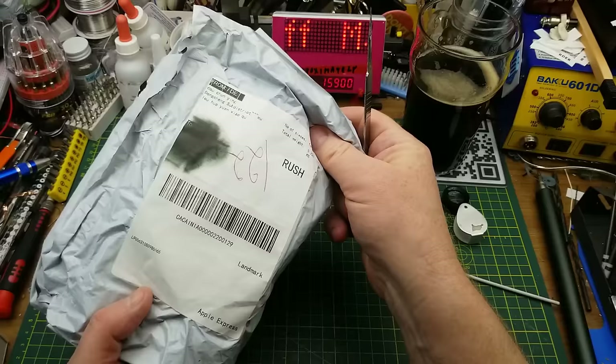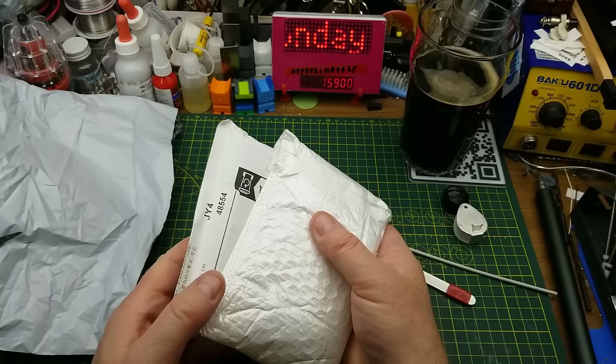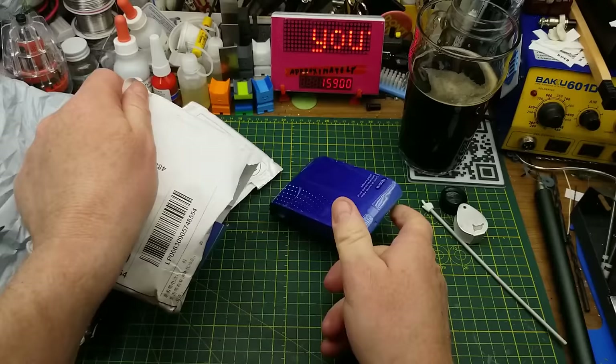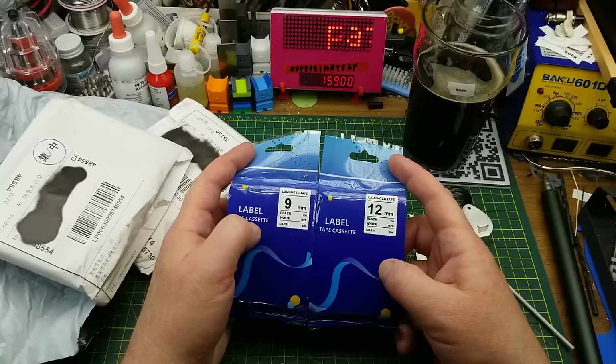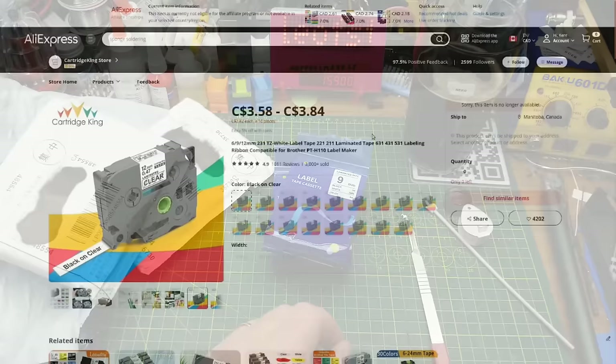Next thing in again doesn't say what it is on the customs label, so in we go. It's two packages. What do we have? Two of them — more label maker tape for my knockoff Brother P-touch type label maker that I got some time ago. This time I got 9 millimeter and 12 millimeter. Presumably these were just cheap and I've been labeling things in my lab — or rather, this is a shop — and running low, so I grabbed more.